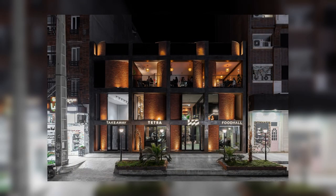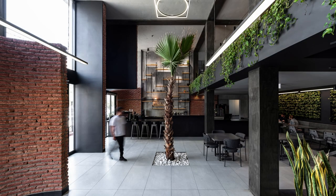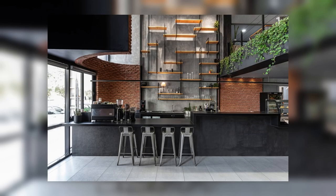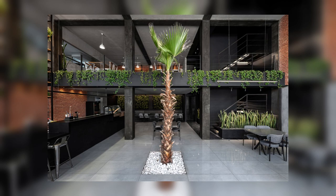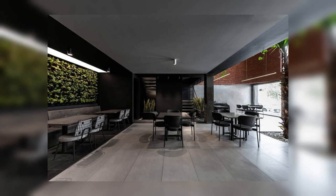The building was previously covered with a flat stone facade without any architectural value, neighboring mostly tall brick buildings. Thus, the client proposed a design matching not only the surrounding buildings but also being unique in context. With these in mind, the first goal was to maintain the harmony of the building with the city and to create a new typology to attract any passerby.